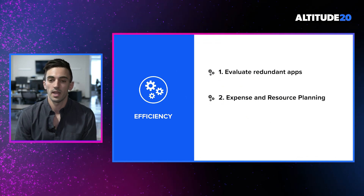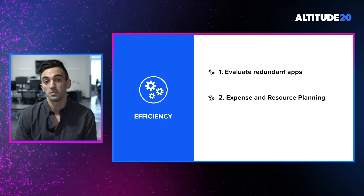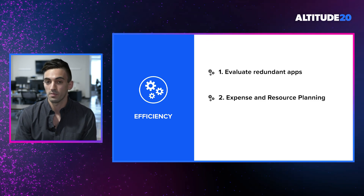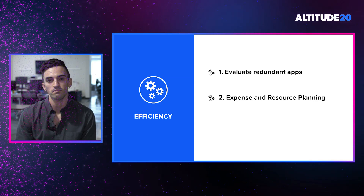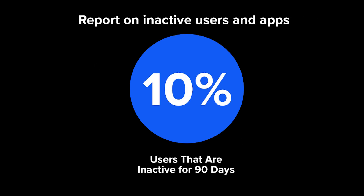The next way we're able to provide increased efficiency is through expense and resource planning — specifically, being able to find users and applications that are inactive. Through our various discovery methods, we're able to figure out last logins and last activities across many of your users' applications. Looking back at our alpha group, across all of the SaaS user accounts we were able to sync in, 10% of those users had not logged in for more than 90 days.